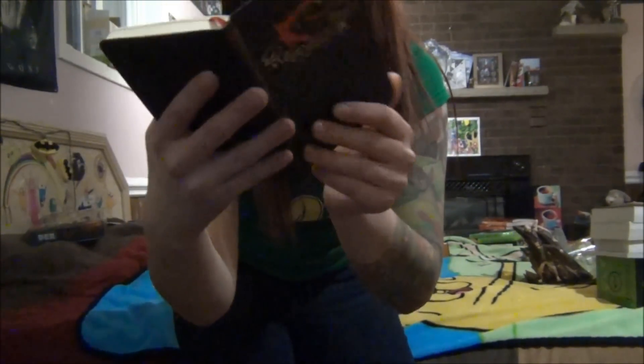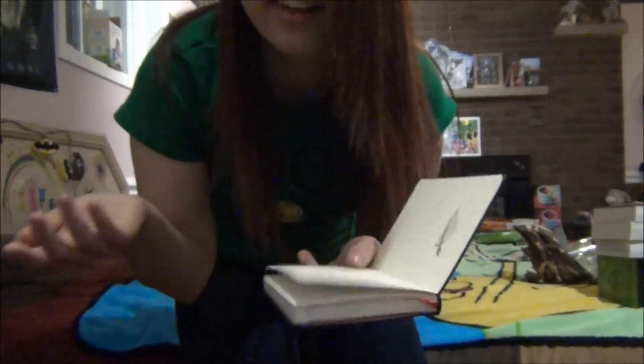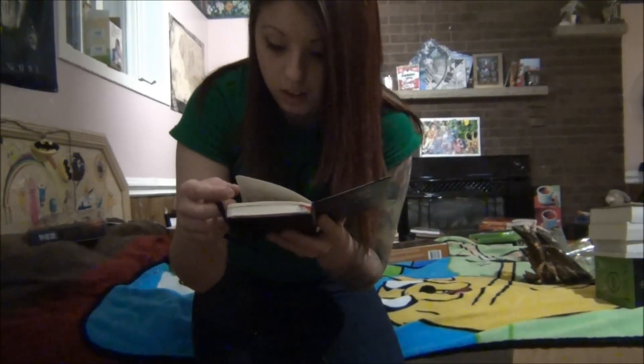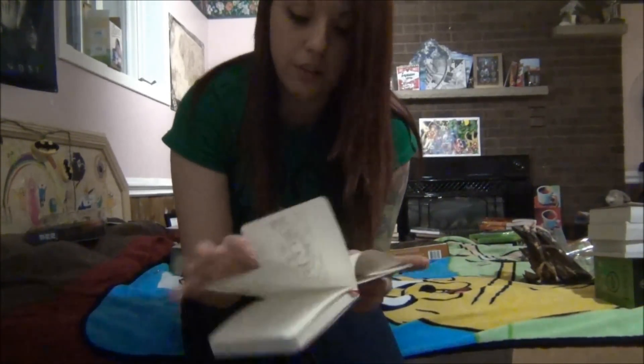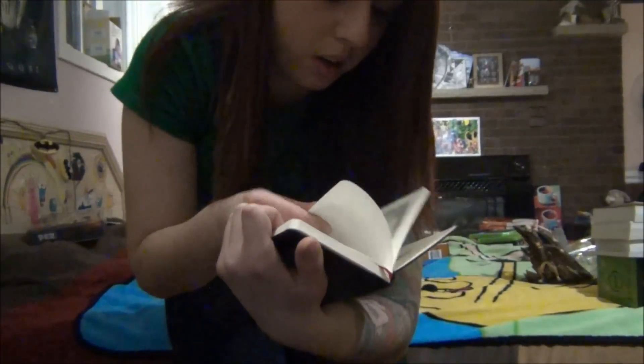And then I have this Moleskine journal. It has Smaug and the gold on the front, and it's pretty cool on the inside. It says 'please return this journal to your humble servant' — I couldn't really think of anything to put there but my name. And it says 'as a reward,' and then you put a reward if somebody finds it. Then it's just blank pages where you could write stuff, but before that it has a bunch of quotes and pictures. I'll show you quite a few of those.